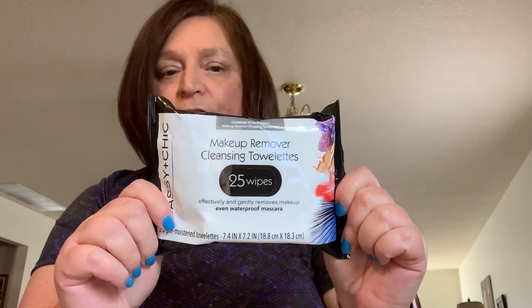I also hauled some makeup remover cleansing towelettes. These are the Sassy and Chic brand — they effectively and gently remove makeup, even waterproof mascara, and you get 25 in a package. I picked up three packages. I thought I'd use them just to take my eye makeup off since I have a foaming cleansing wash for the rest, because eye makeup remover is so expensive nowadays.